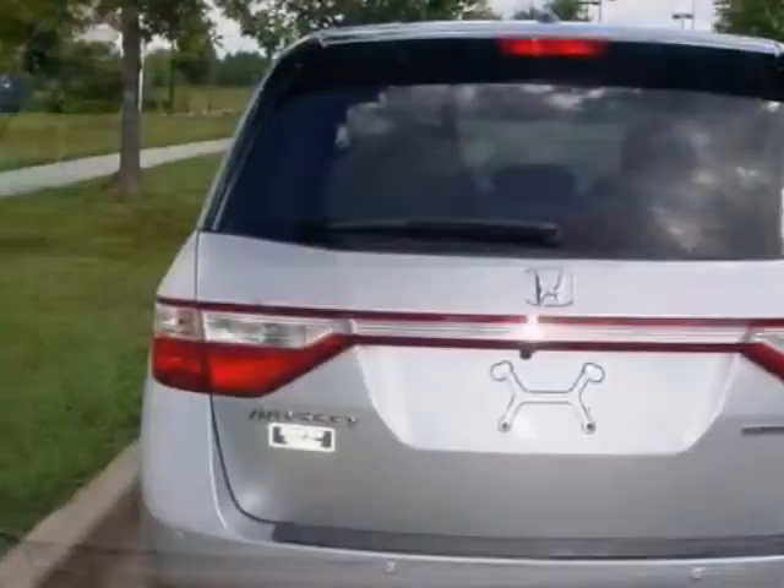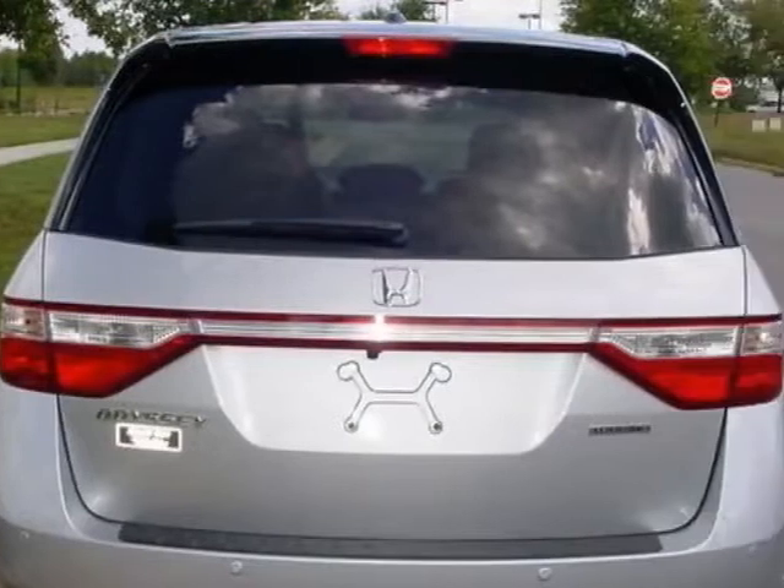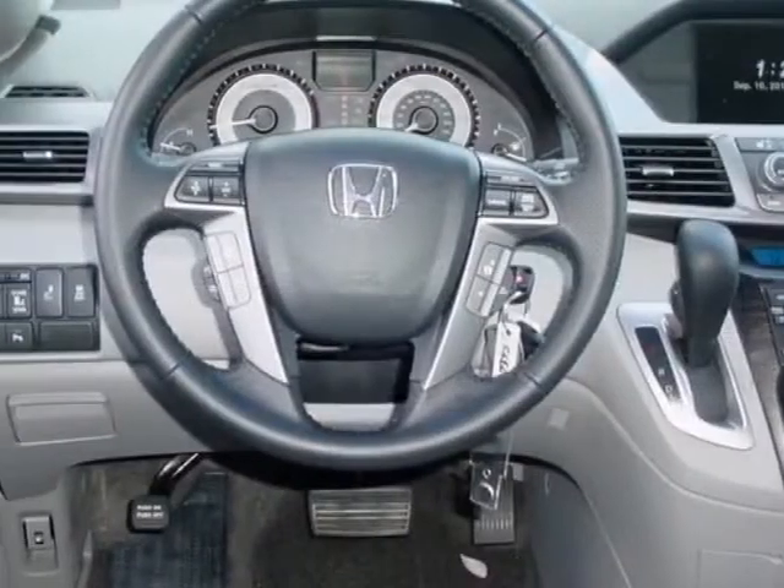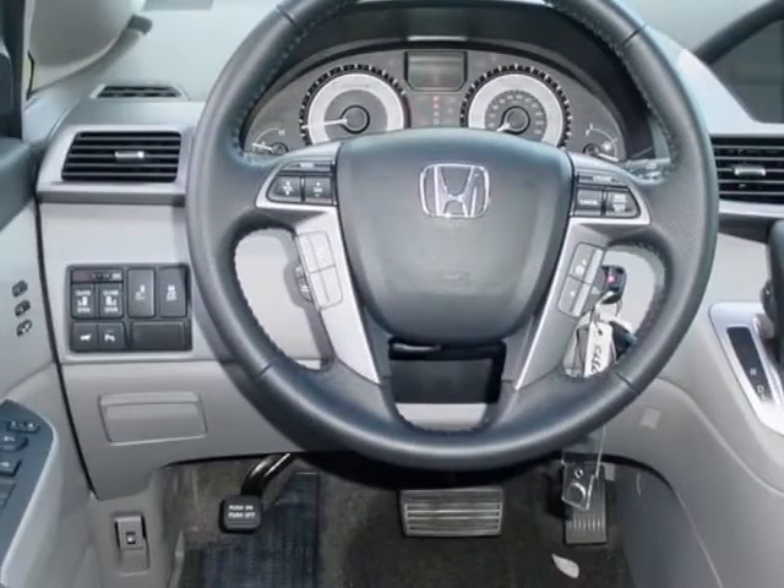This vehicle gets an estimated 19 miles per gallon in the city, and an estimated 28 on the highway. This Odyssey boasts a 3.5 liter engine, and has a 6-speed automatic transmission.